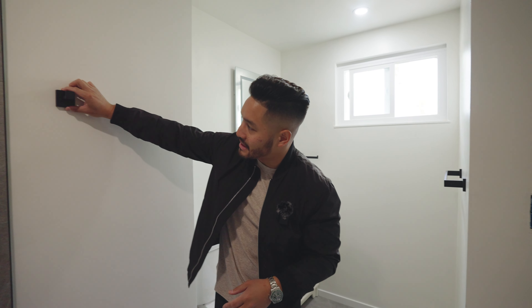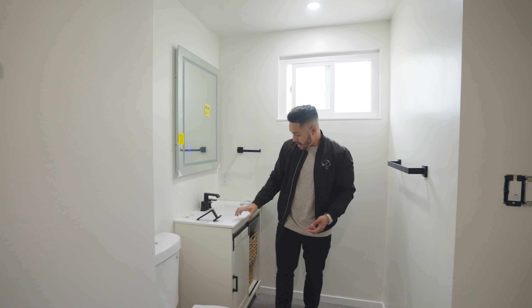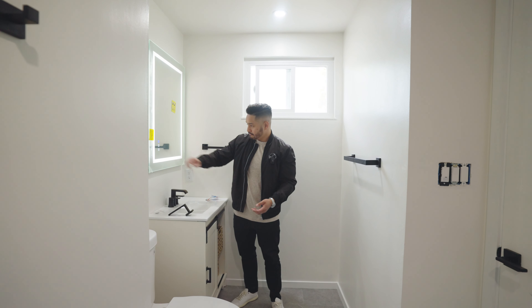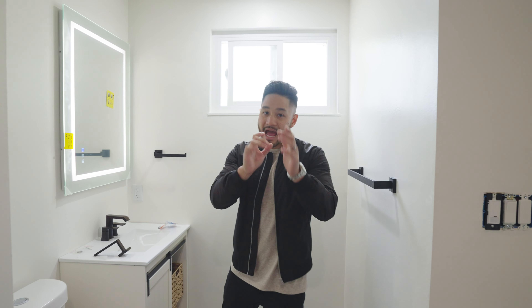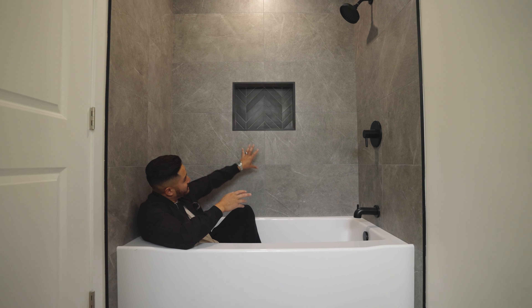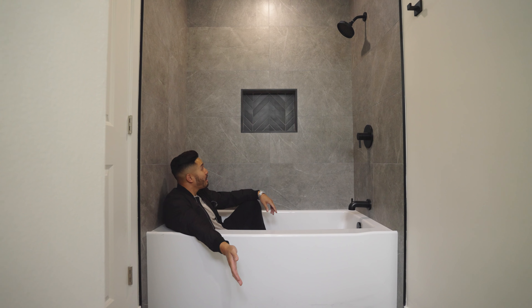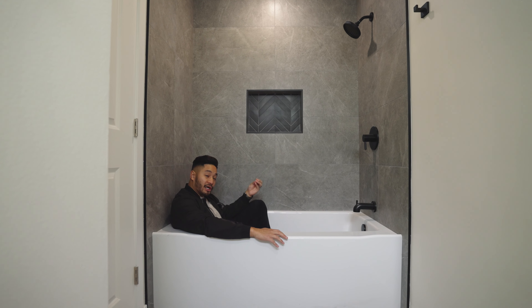Welcome to the master bathroom. We went with similar square black towel hooks, placed where people will actually use them — right by the shower. We have a newer vanity with a black faucet, LED mirrors, and towel options throughout. For the shower, we went with a darker gray tile on the floor and used the same tile for the shower surround, then chose a black chevron pattern for the soap niche — tying in all the blacks of the house. Common theme, common color, and it came out beautiful.